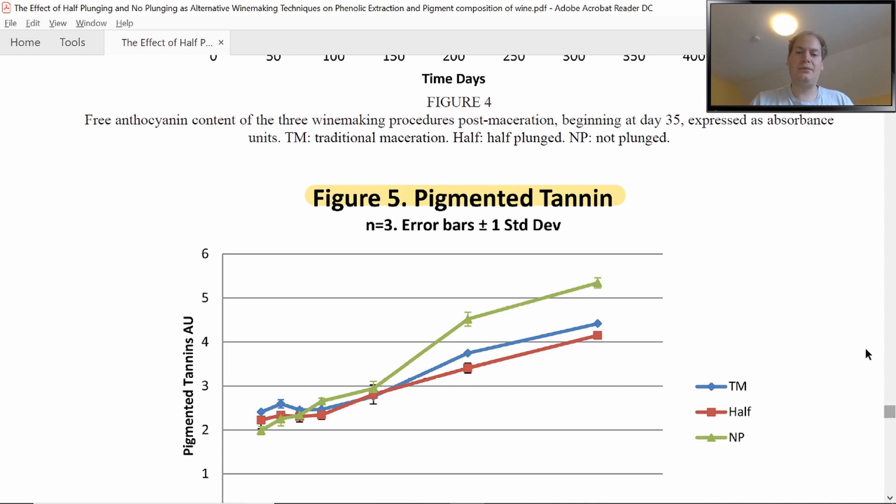The take-home message: not plunging led to higher total phenolic levels, higher tannin concentration, higher total pigment color, higher free anthocyanin levels, and higher pigmented tannin concentration after one year of aging. This is because plunging causes increased oxidation of phenols, increased friction creating polysaccharides that bind and absorb extracted phenolic matter, loss of phenolics through potassium bitartrate precipitation, and reduced cap heating. Without plunging, the cap heats up and more phenolics are extracted — highly interesting.